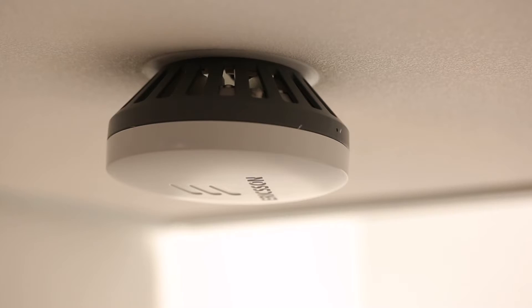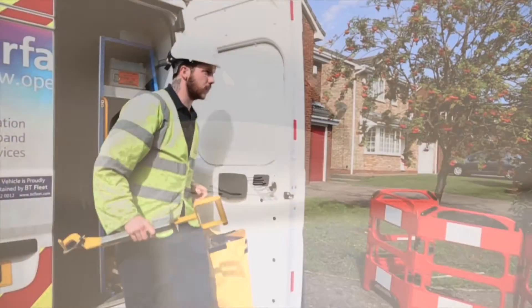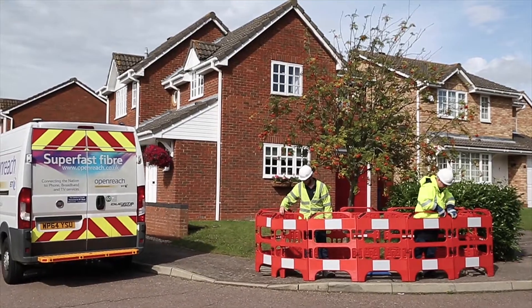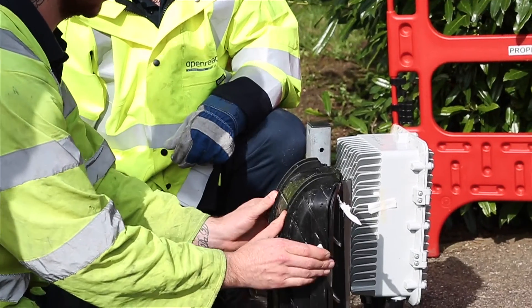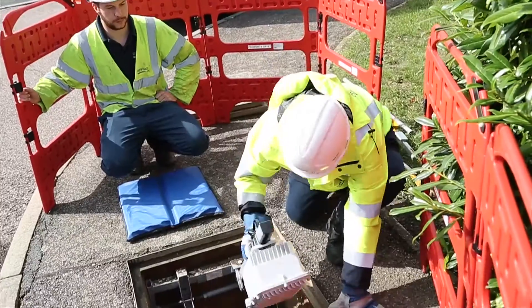G.fast provides a solution where you cannot dig to install optical fibre, even if you can afford to. The technology can be utilised as a fixed access technology but also for backhauling — having the data transmission from a wireless access point to the data network. G.fast enables you to provide 5G almost everywhere, because copper is available today almost everywhere.